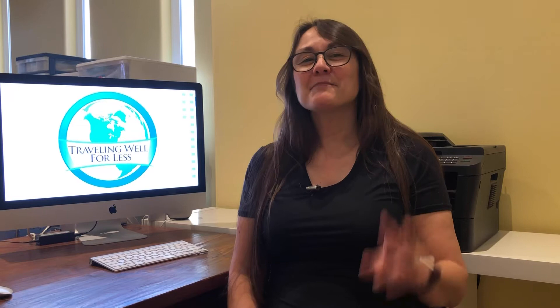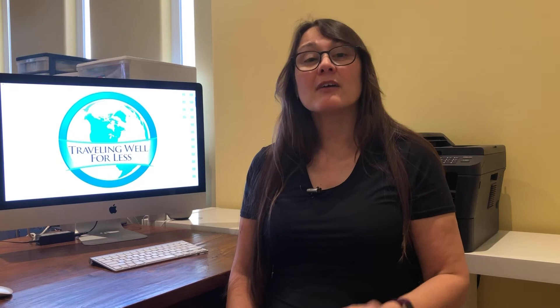Step number two: link your credit card or debit card. You can register one card or multiple cards, but there is one important thing you need to know. You can belong to and earn miles in several programs, but you can't use the same credit card or debit card to earn miles in both programs at the same time. This means if you register your Chase Sapphire Reserve card with American Airlines AAdvantage Dining Rewards program, you can't also register it with the Southwest Dining Program. So you want to keep track of which dining rewards programs you've registered each card. Pro tip: you don't have to pay with an airline credit card — you can use any credit or debit card and earn airline miles.